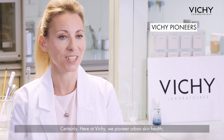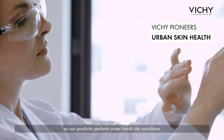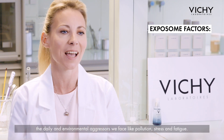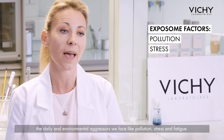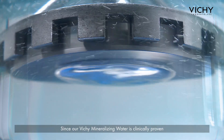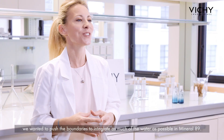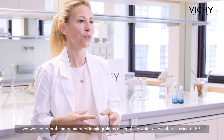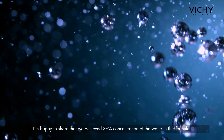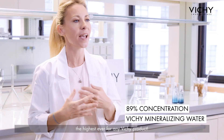Certainly. Here at Vichy, we pioneer urban skin health, so our products perform under harsh city conditions and protect your skin from exposome factors — the daily and environmental aggressors we face like pollution, stress, and fatigue. Since our Vichy Mineralizing Water is clinically proven to strengthen the skin's natural defensins against exposome factors, we wanted to push the boundaries to integrate as much of the water as possible in Mineral 89. I'm happy to share that we achieved 89% concentration of the water in this formula, the highest ever for any Vichy product.